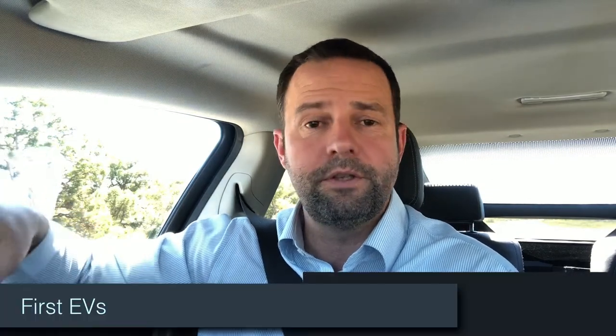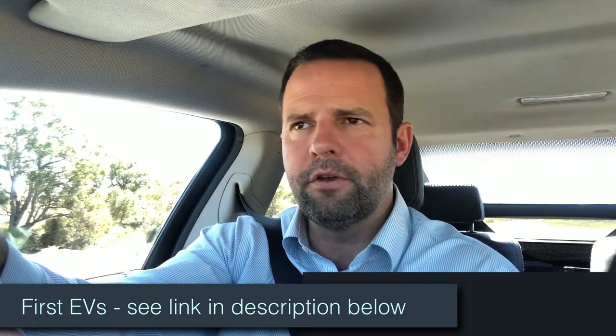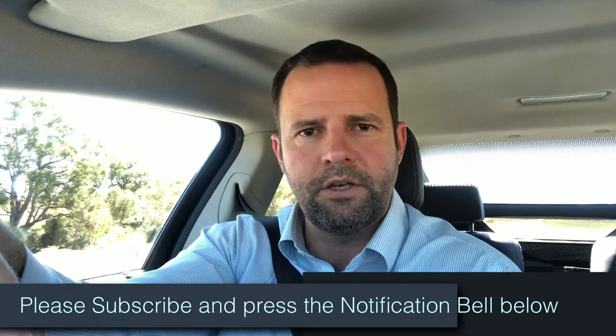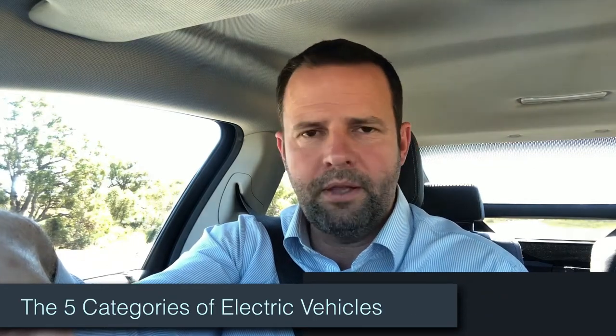Few people realize, but EVs were actually some of the first cars ever made. In fact, by the 1900s, EVs held about a 30 to 40% market share of all cars on the road, and interestingly, internal combustion engines only had about an 8 to 10% market share. If you'd like to know more about the history of EVs, I'll put up another video titled 'First EVs' — so look out for that one. Make sure you subscribe and hit the notification bell to get notified of videos as and when they come out.